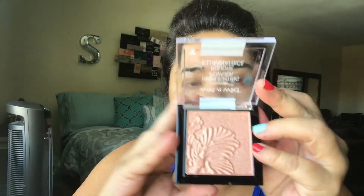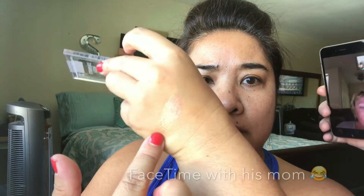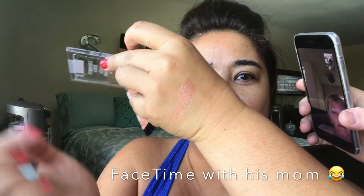Here's without foundation and with the foundation. Let me see what it smells like — it has a slight chemical smell. It looks pretty good. Now onto the highlighter — this is a swatch video.